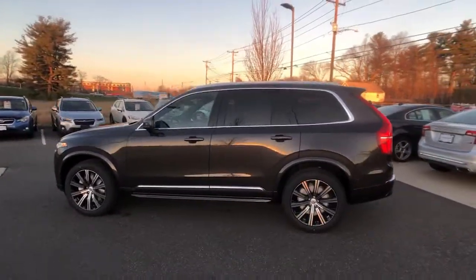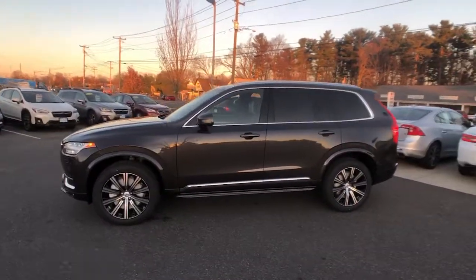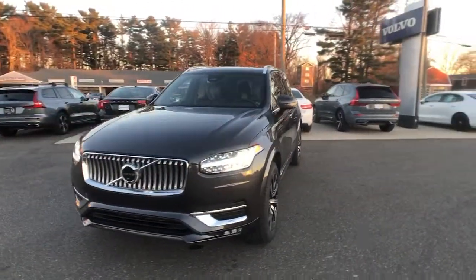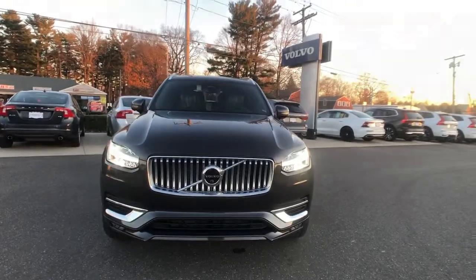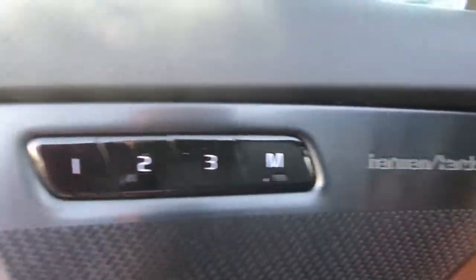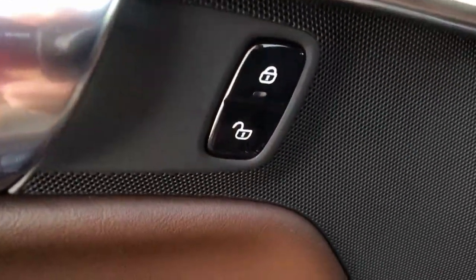These are just some of the great options this vehicle comes with: panoramic roof, keyless entry, all-wheel drive, navigation system, sunroof, moonroof, backup camera, keyless start, adaptive cruise control, fog lamps, and satellite radio.